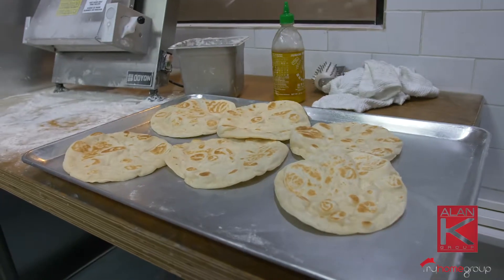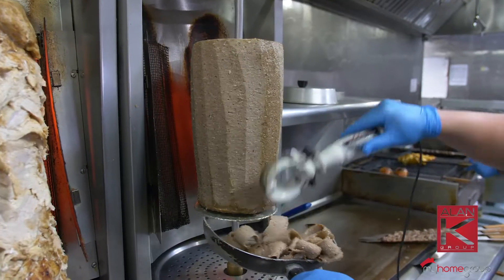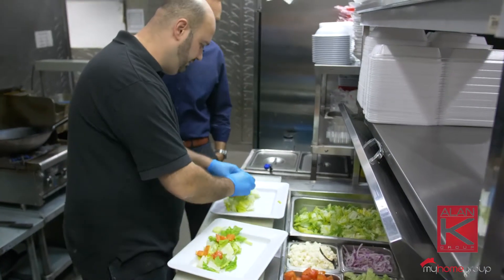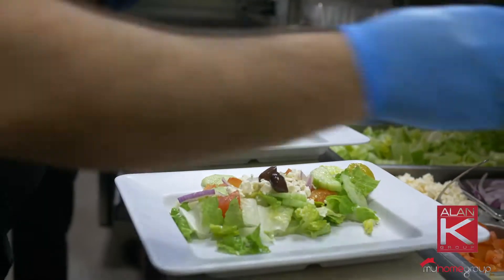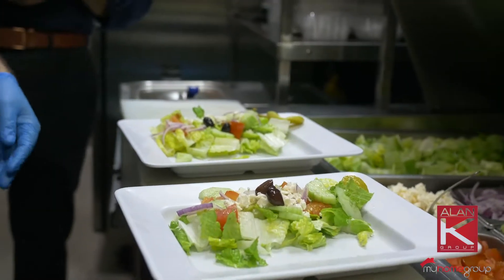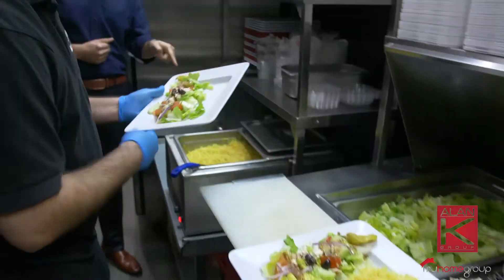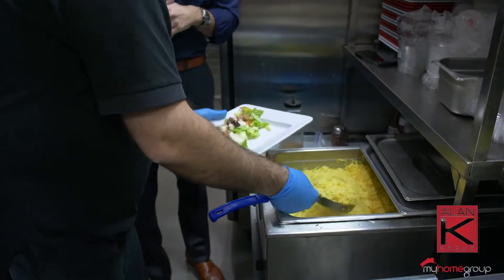So everything starts with bread. We got fresh lettuce, fresh tomatoes — everything starts with fresh ingredients. And we cut it with amazing homemade dressing. What makes this rice yellow? We use turmeric.